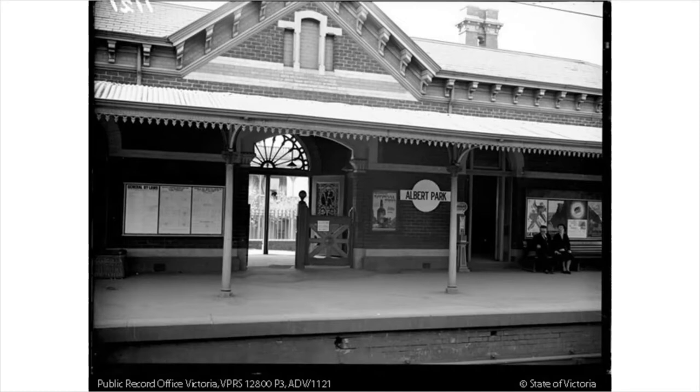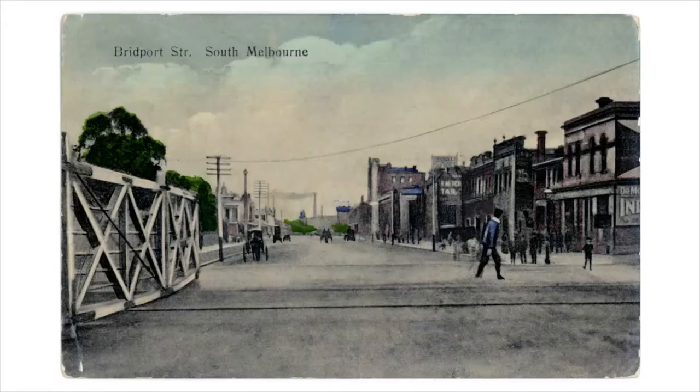Heading on to Bridgeport Street itself — we're crossing the railway lines here. Bridgeport Street runs on either side of the railway lines: east, all the way up to Eastern Road in South Melbourne. Today's walk concentrates on the western side of Bridgeport Street, which is very much the commercial heart of Albert Park Village. This photograph from the very early 20th century shows the area has developed a lot, especially in the late 1870s and into the 1880s and 1890s, when Victoria experienced that boom period in building and construction.